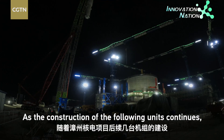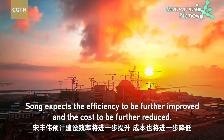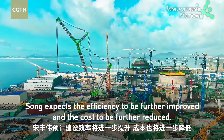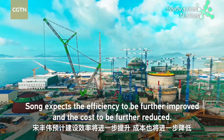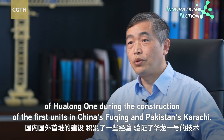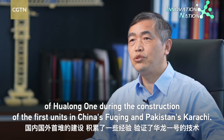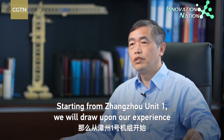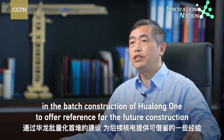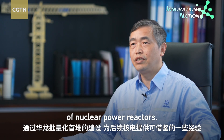As the construction of the following units continues, the team expects efficiency to be further improved and costs to be further reduced. Through the construction of the Fuching and Karachi demonstration reactors — both domestically and abroad — we have accumulated experience and validated the Hualongwan technology. Starting from Zhangzhou Unit 1, through the batch construction of Hualongwan reactors, we aim to provide replicable experience for future nuclear power development.